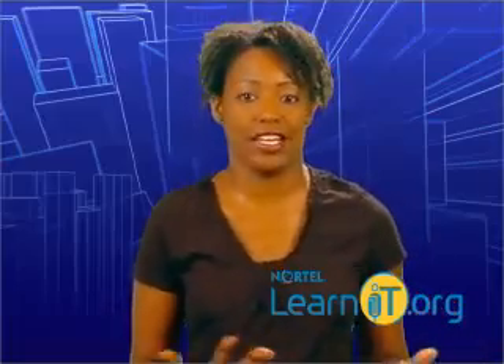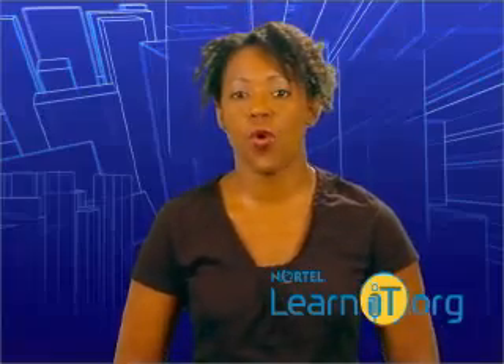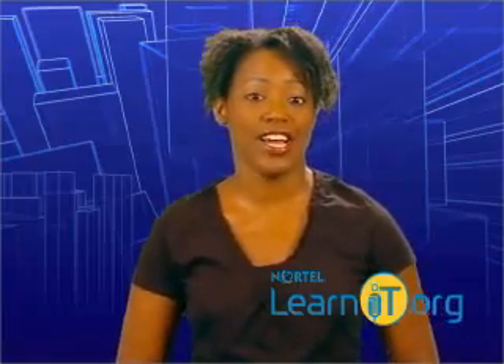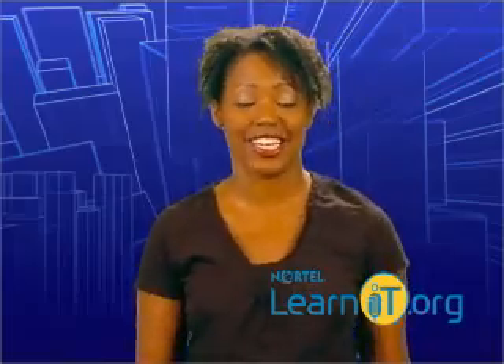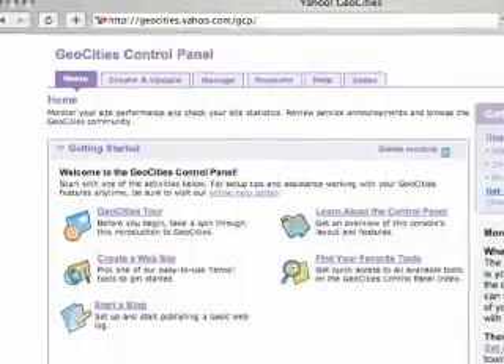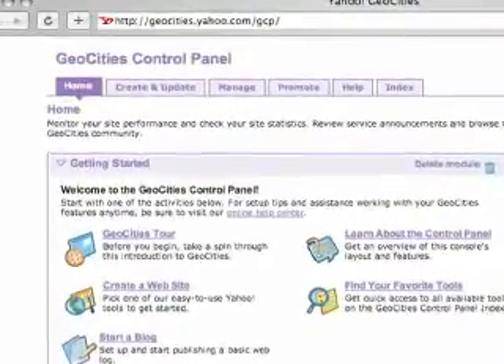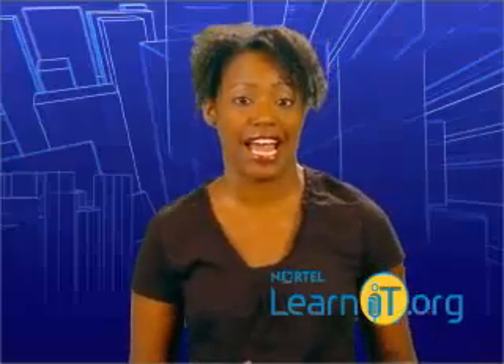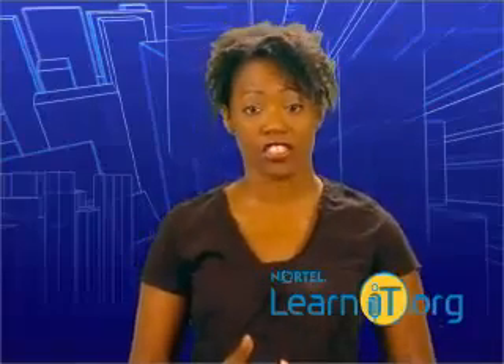It's like renting an apartment in a large building. You can store any files you'd like into the space and tell people the address so that they can stop by and take a look. There are plenty of companies online that would be happy to host your website. Some will even do it for free. But there's a catch: most free web hosting services will add some sort of banner ads to your website to pay for the cost of the servers.